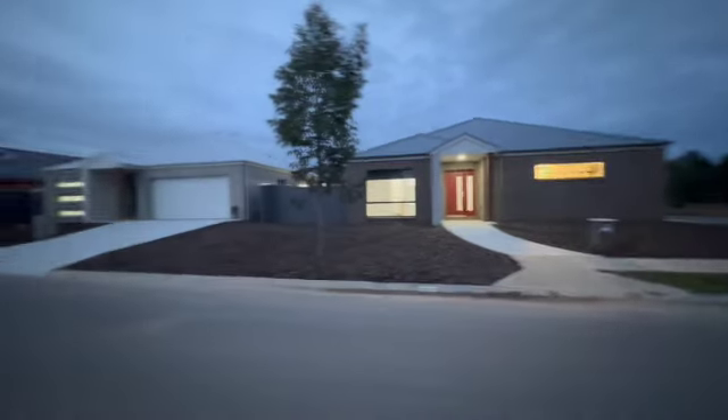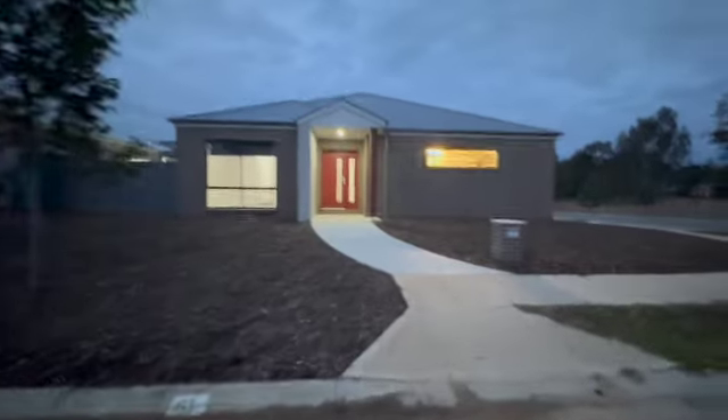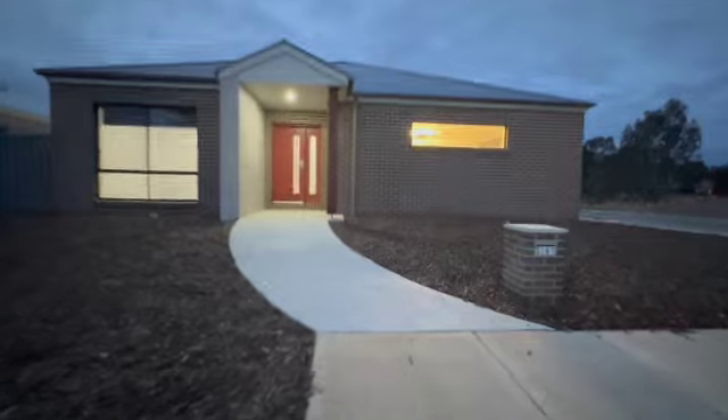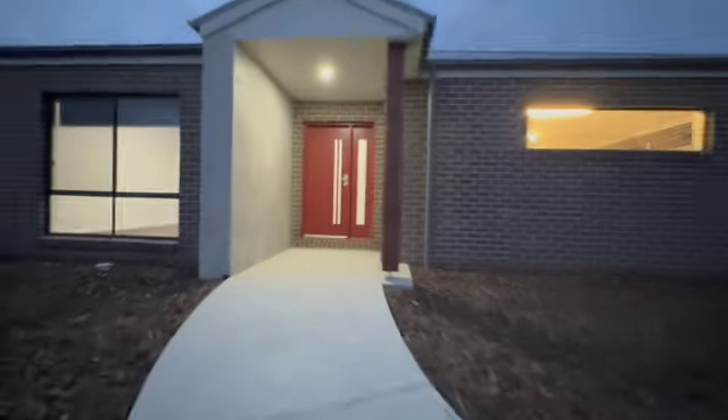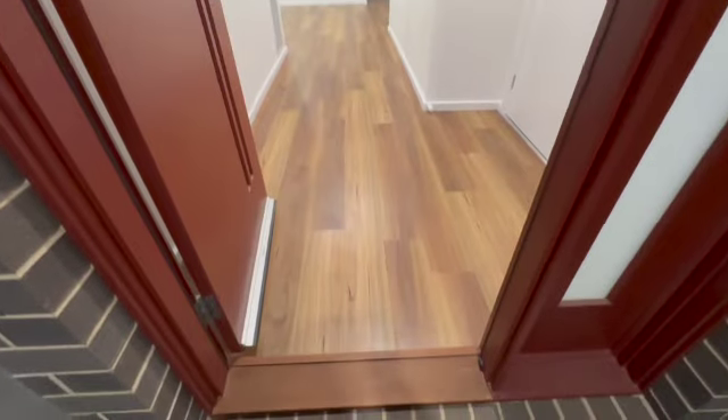Good evening buyers. This is going to be a little bit different — a night shot for you. I normally do day tours but I'll take you through here for a night viewing of this wonderful property.